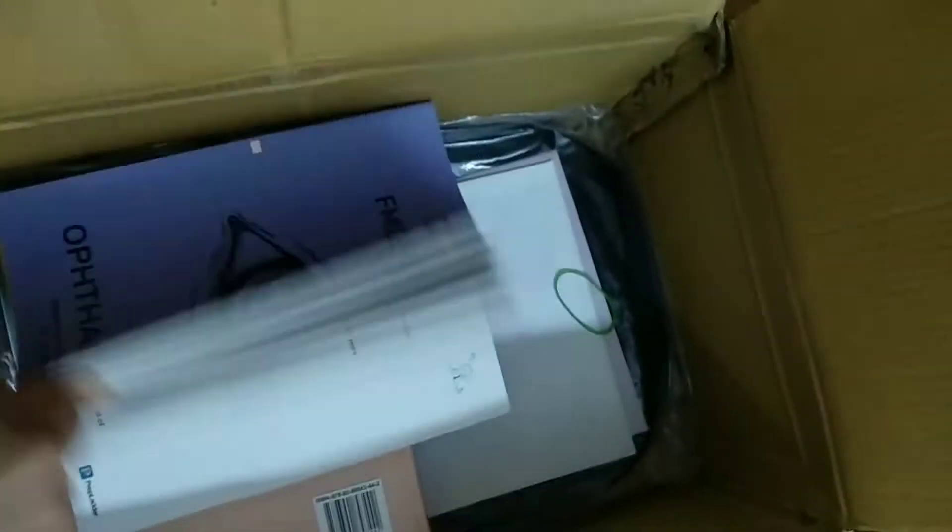Next is Pathology — so huge. Microbiology, Ophthalmology, EMT, Radiology, and the last one is PSM.